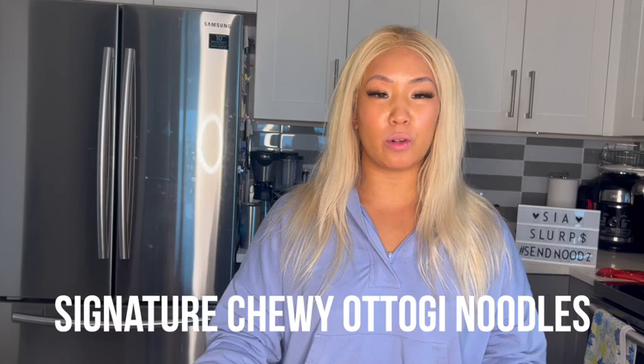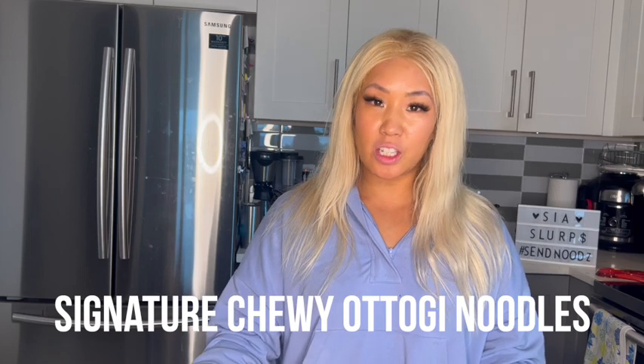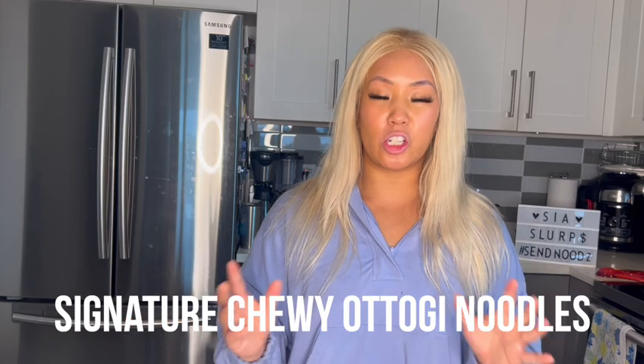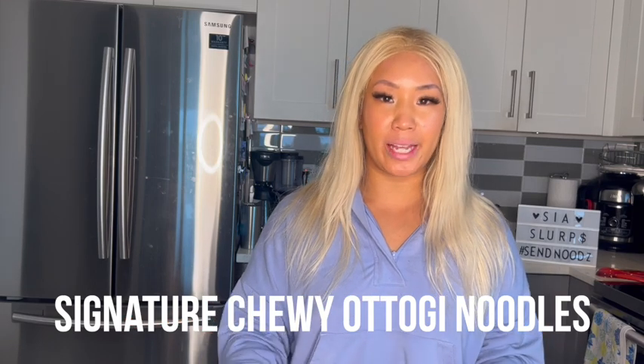Let's start with noodles, because obviously my favorite part. Otogi noodles are great. They are super bouncy, super chewy, super delicious, and are nice and tight and don't get waterlogged. 100% delicious. 10 out of 10 for noodles. Amazing.